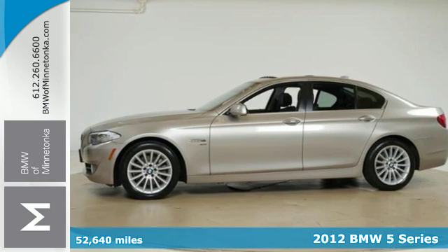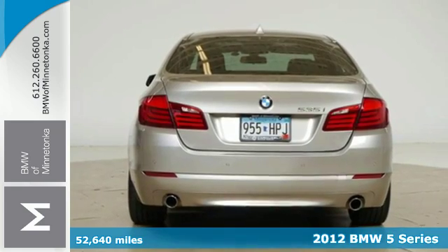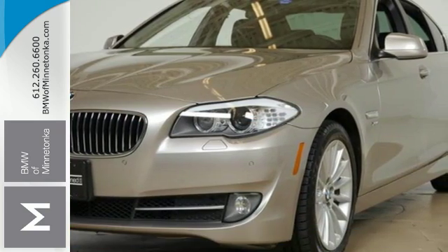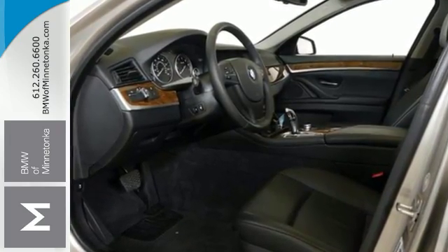It's a 2012 BMW 5 Series. This spacious sedan comes with your protection in mind. Safety features include stability and traction control, anti-lock brakes, multiple airbags, and fog lights.